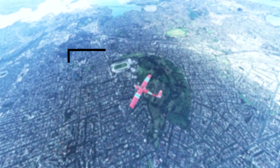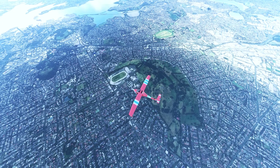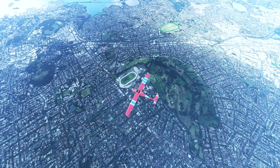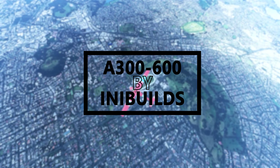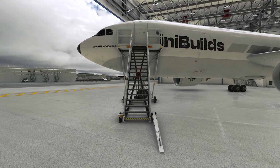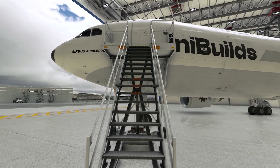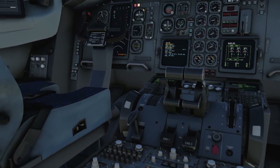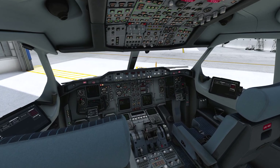Next up, it might seem like a coincidence, but INI Builds have also revealed what their ultimate airliner experience was about after all. To not much surprise on our end, as we had rightly predicted in our previous video, INI Builds will also be releasing an A300 for Microsoft Flight Simulator — this one being the A300-600 and not the A300-B4 that JustFlight will be working on. Now, INI Builds already has success with this aircraft back in X-Plane 11, so it just makes sense for them to port it over to Microsoft Flight Simulator as well.